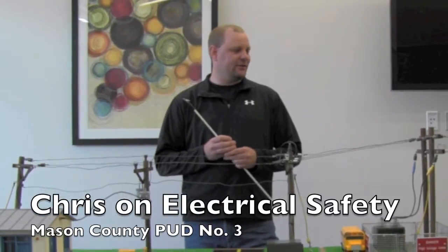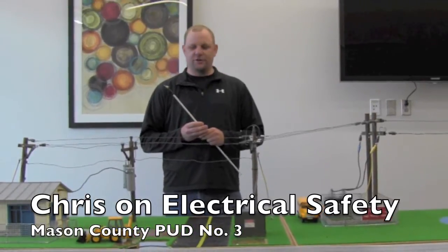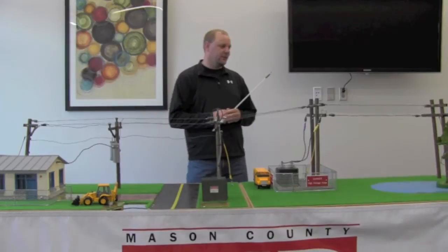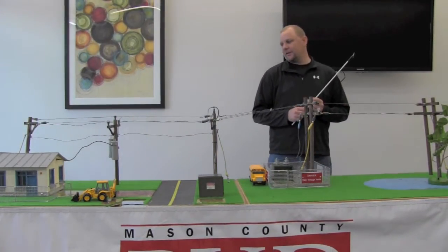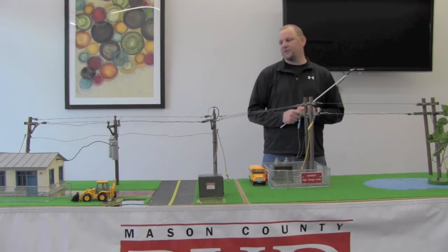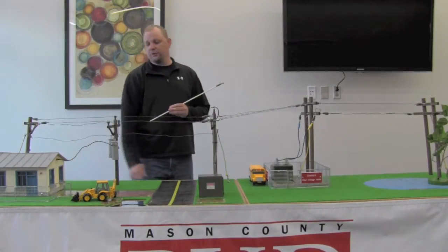Hello, my name is Chris. I work for Mason County PUD3 and I'd like to teach you a little bit about electrical safety. This is what we call Safety Town. This is basically a scaled-down model of what our distribution system looks like, from our transmission poles all the way down to the service at your home.